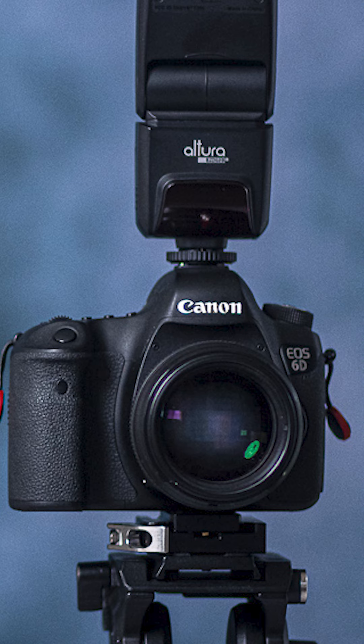It's considered a fast lens because you have a smaller f-number, which represents the maximum aperture.